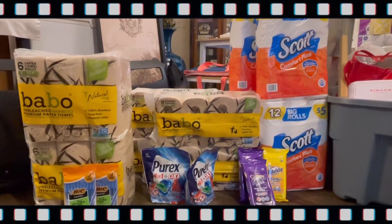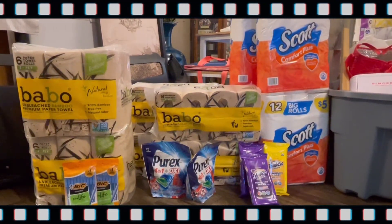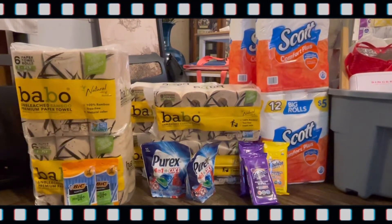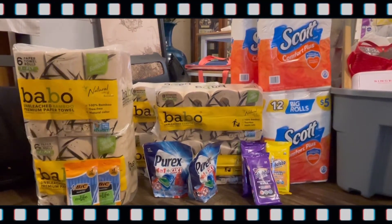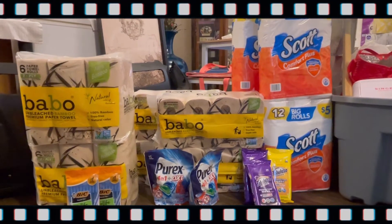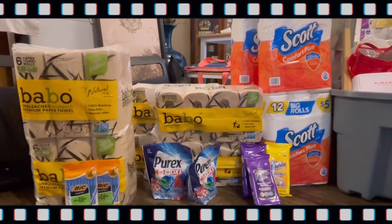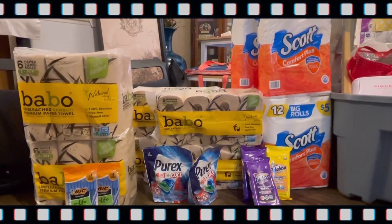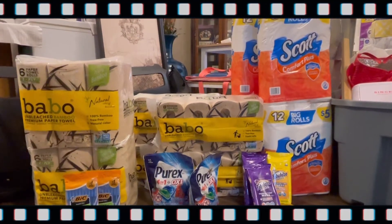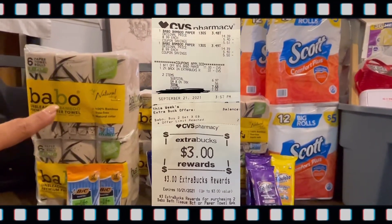Hey fam, it's Couponing with D and I'm back with another video. As you can see, I am on the floor with the products. I am tired — I've been to six different stores, four Dollar Generals and two CVS, looking for what I needed. As you can tell from visiting so many stores, there are many couponers in my area. Anyway, I'm gonna start with my haul for today.